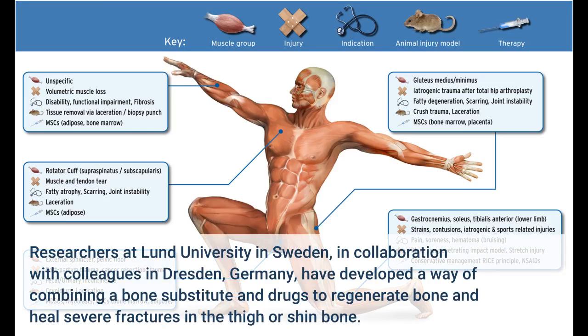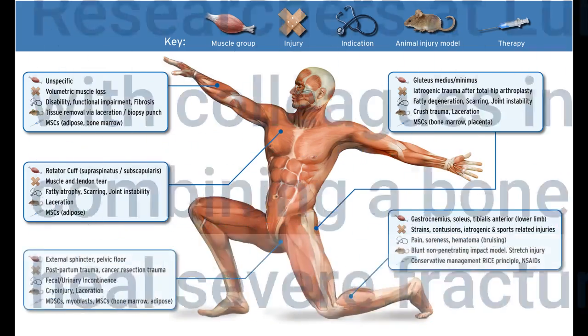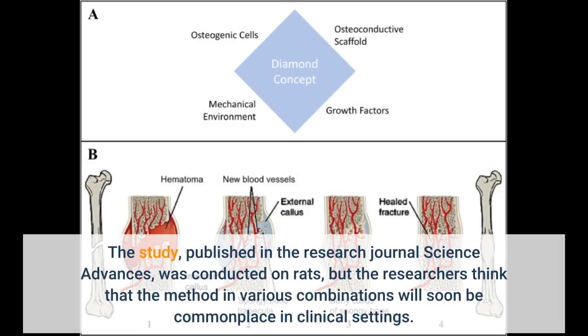Researchers at Lund University in Sweden, in collaboration with colleagues in Dresden, Germany, have developed a way of combining a bone substitute and drugs to regenerate bone and heal severe fractures in the thigh or shin bone. The study, published in the research journal Science Advances, was conducted on rats, but the researchers think that the method in various combinations will soon be commonplace in clinical settings.